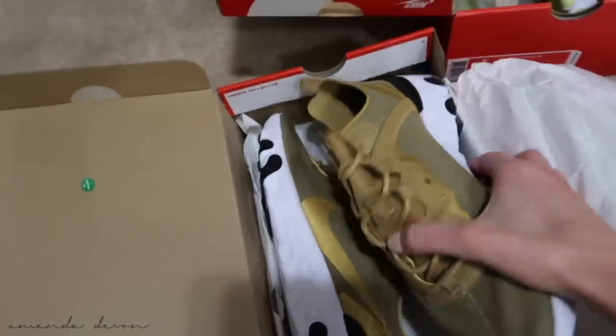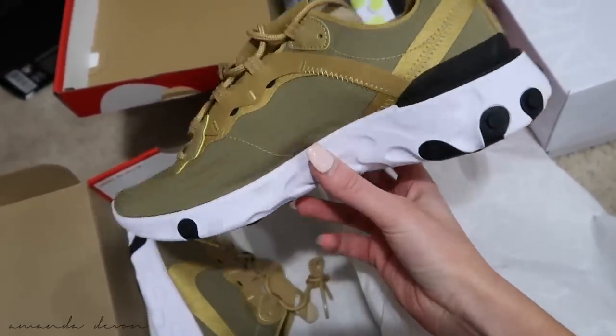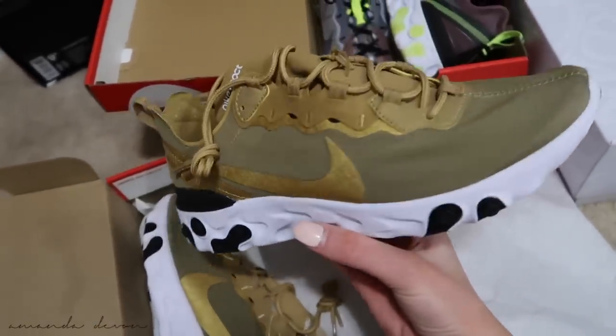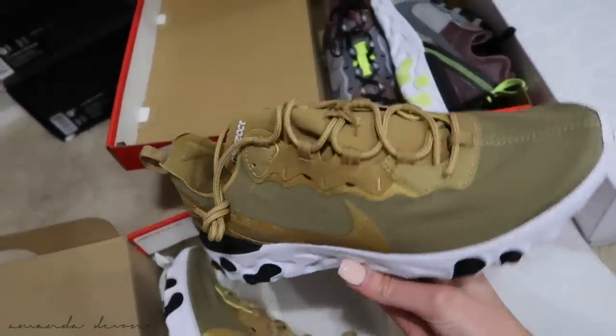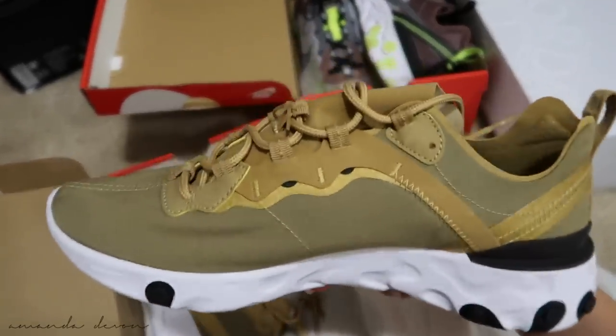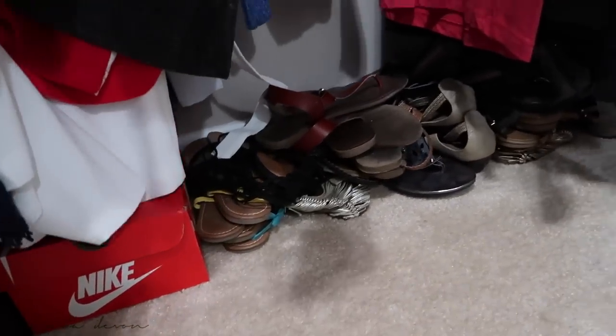Another pair I recently got is a similar colorway but the same Nike React shoe. These are so nice — he got these for me for my birthday just a couple weeks ago, so I'm waiting for the snow to clear before I wear them outside. You guys need to get yourself a pair of Nike Reacts, you will not regret it.